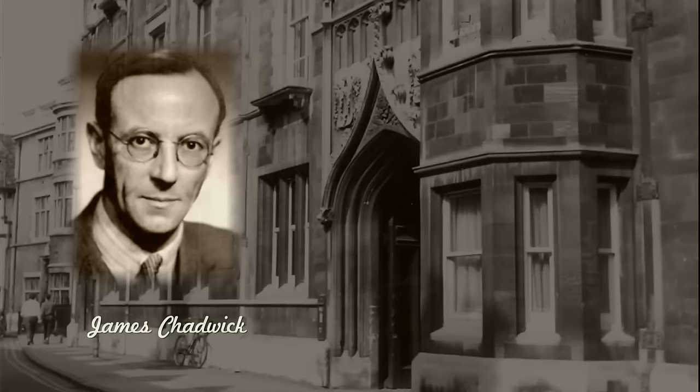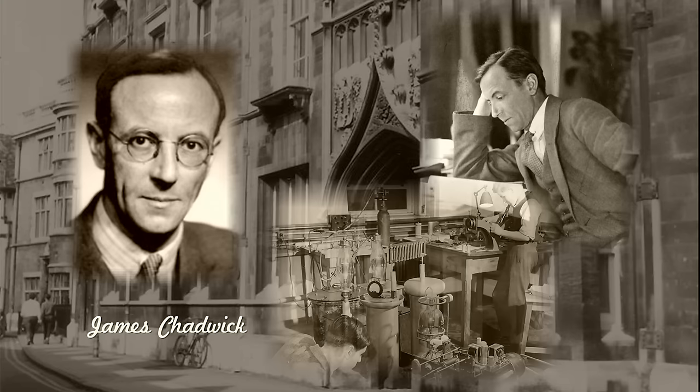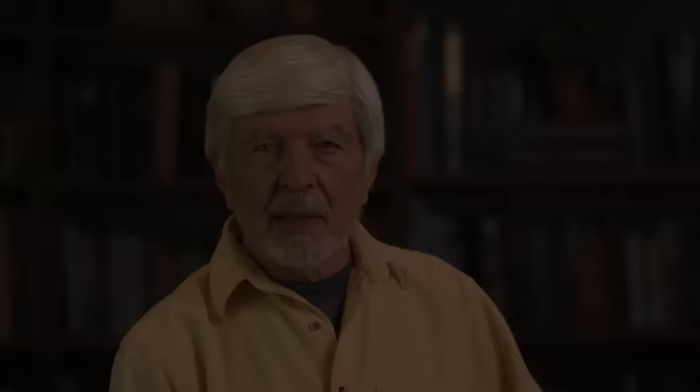The search for the mystery of what might be left in the nucleus began, and in 1932, James Chadwick, also working at Cambridge, discovered another particle which had the same mass as a proton but was without any electrical charge. It was a neutral particle, and he gave it the name a neutron. Now the atom could be characterized as having neutrons and protons in its nucleus, and electrons spinning around the nucleus. The discovery of the neutron was a yet unrealized, world-changing event.